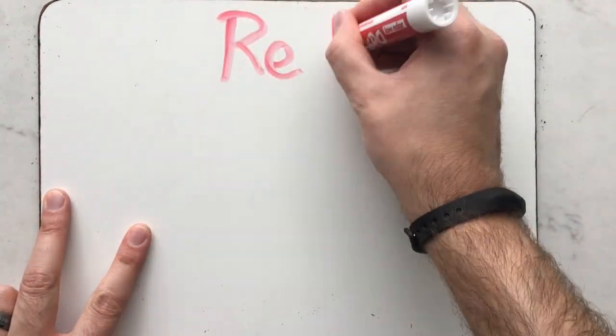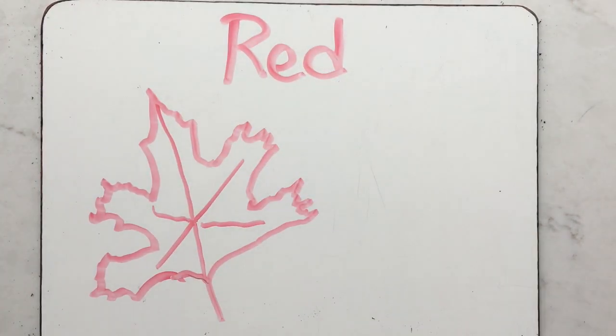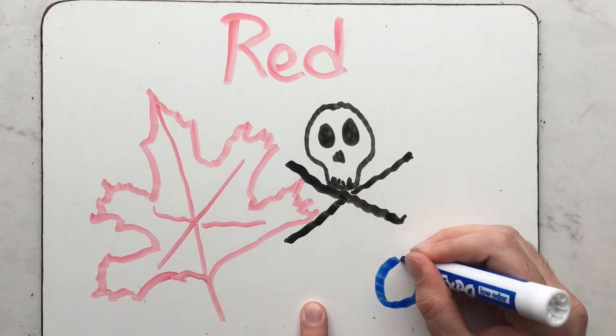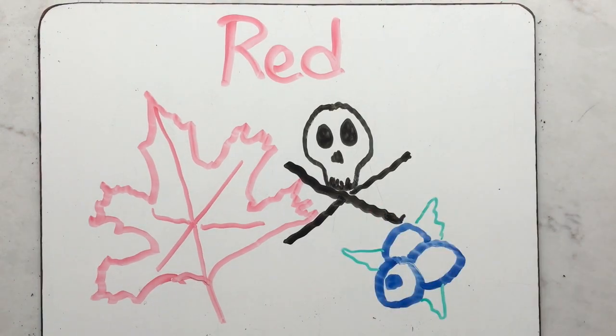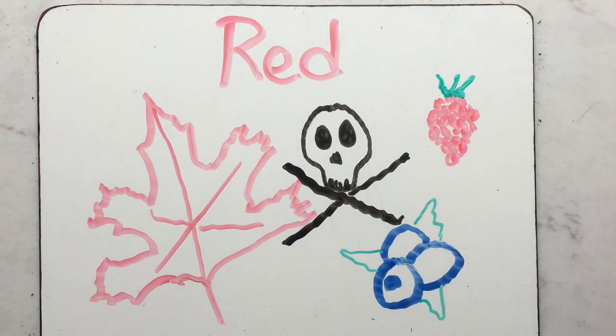What about leaves that turn red in the fall? If a leaf is reddish in color, that's because it contains a pigment called anthocyanin, which is actually toxic to small insects and helps protect the tree from bugs. It's the same pigment found in food plants such as blueberries and raspberries.